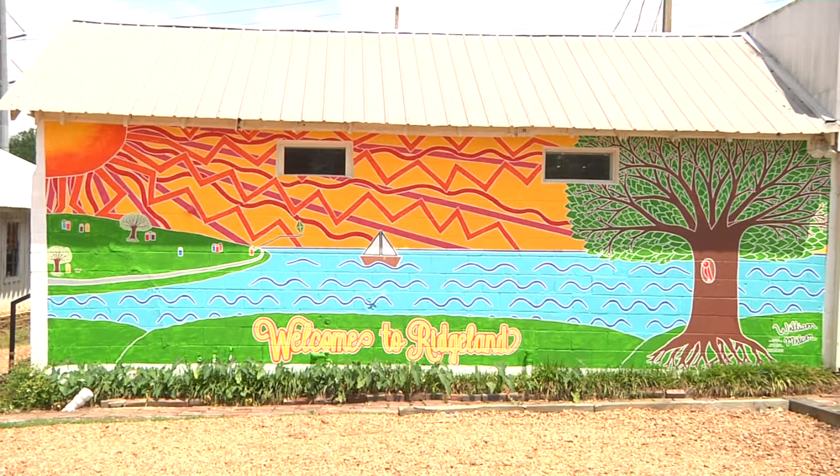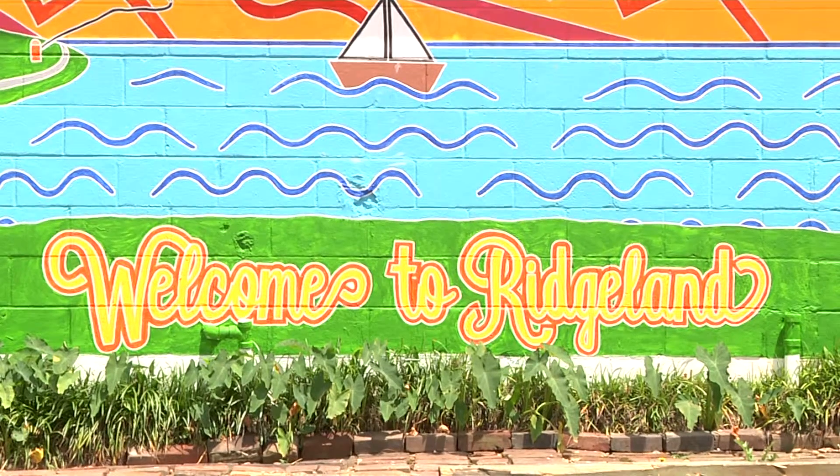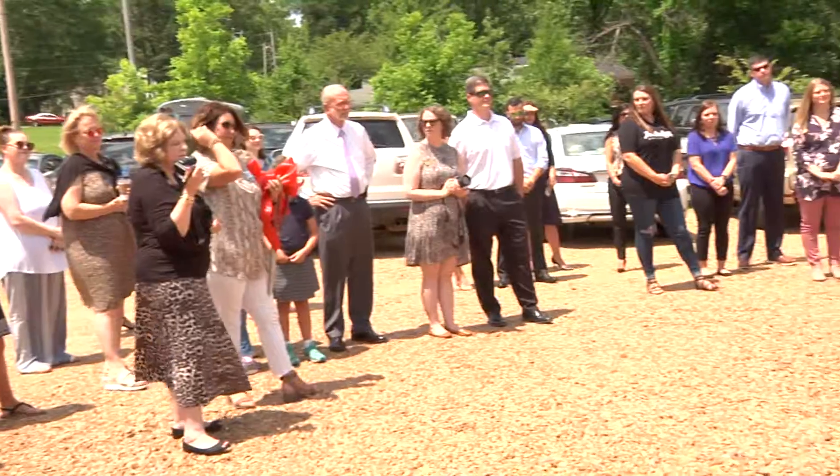The mural is the first of beautification efforts that are soon coming. In Ridgeland, Tara Thomas, WJTV12.